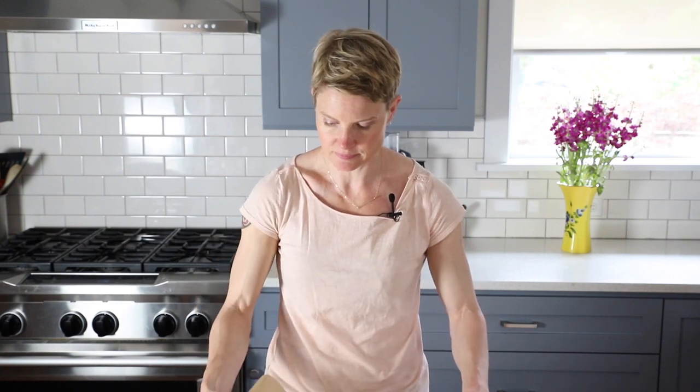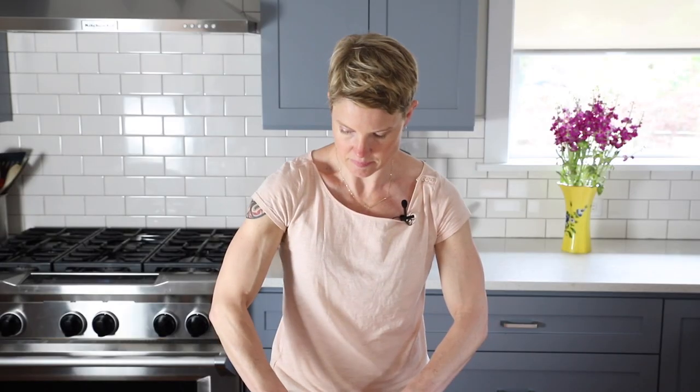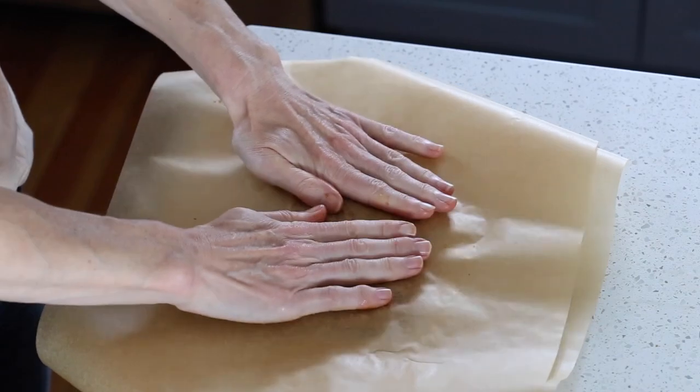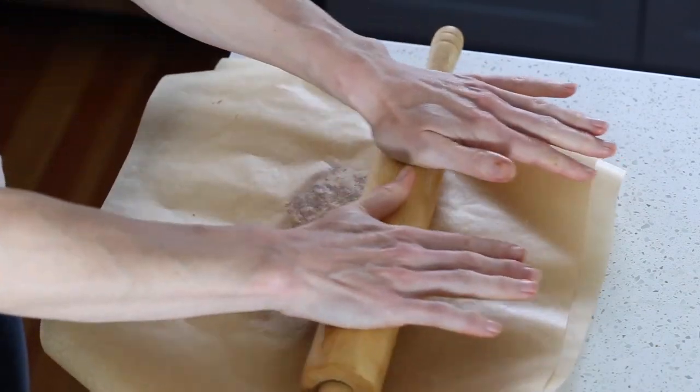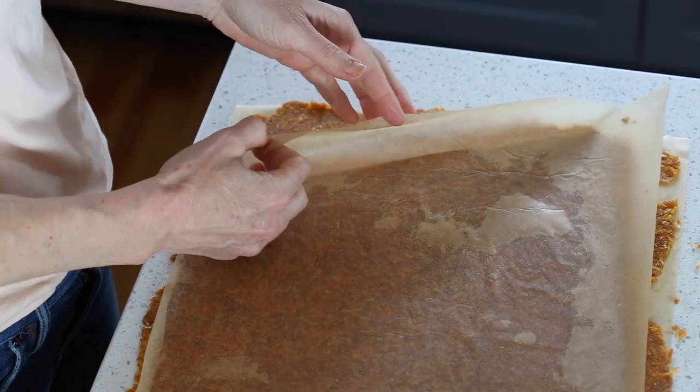The next step is simply to roll out the dough as thinly as you can. I always recommend pieces of parchment paper — put one on the bottom, pat the dough out into a nice rectangle, then cover it with another big piece of parchment paper. Take your rolling pin and just keep rolling until it's almost as thin as you could possibly make it. I rolled it so thin that I took it right to the edge of my parchment — super super thin so that it'll crisp up properly.